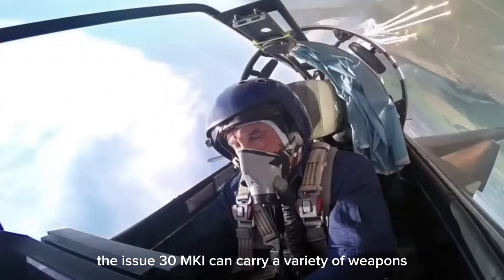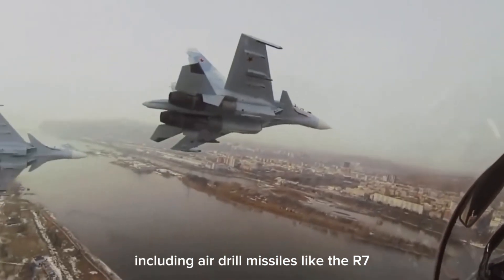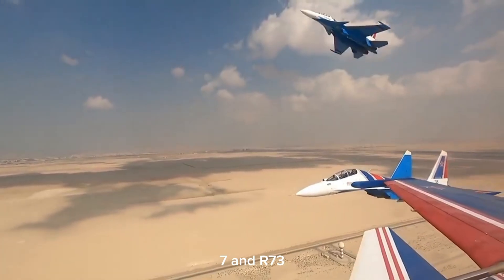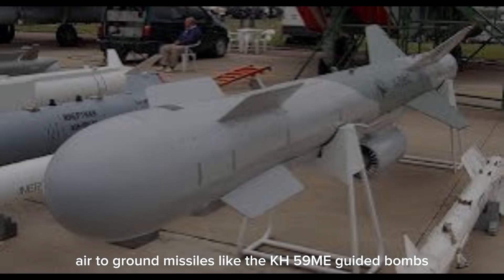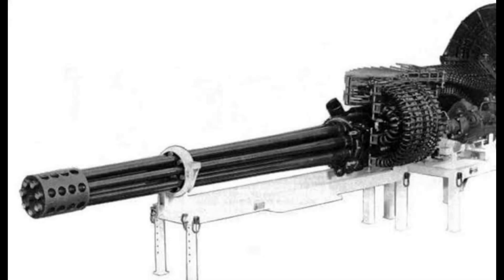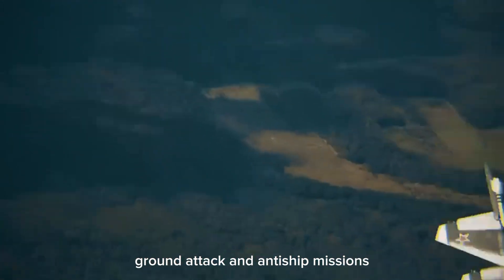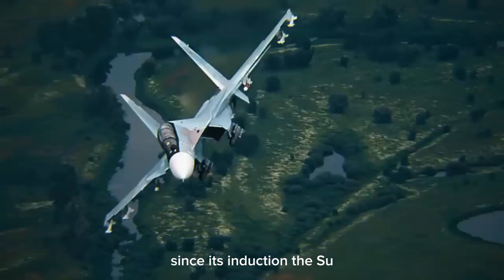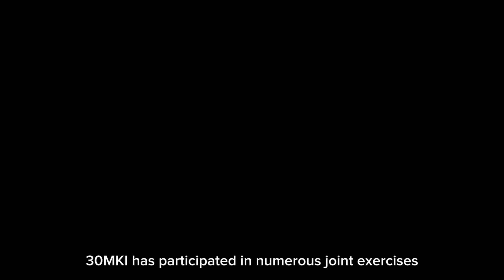The Su-30 MKI can carry a variety of weapons on its 12 hardpoints, including air-to-air missiles like the R-77 and R-73, air-to-ground missiles like the Kh-59ME, guided bombs, and an internal 30mm cannon. This makes it versatile for air superiority, ground attack, and anti-ship missions.